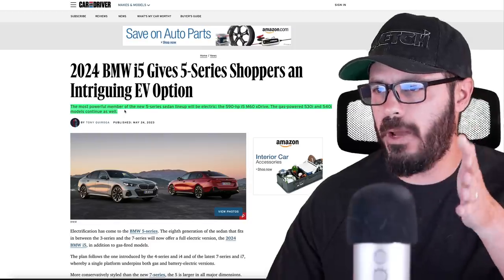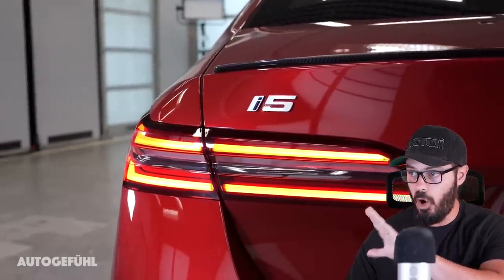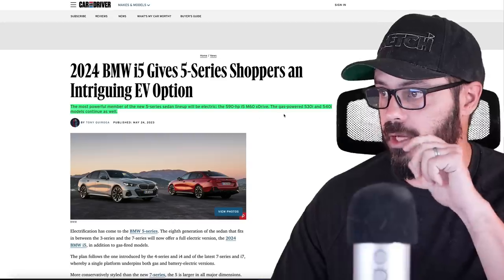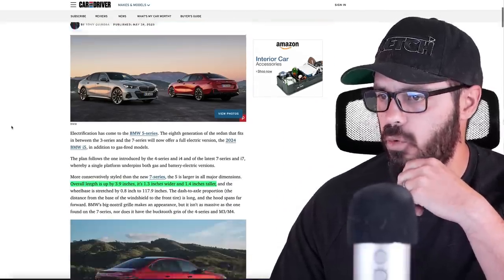I think the most powerful member of the 5 Series, as far as we know right now, is the electric version. There will of course be an M5, which I hope will be more powerful than the electric version. Then you have the gas-powered 530i and 540i, which continue as normal.